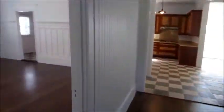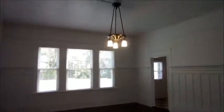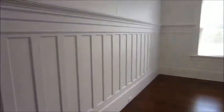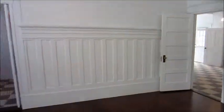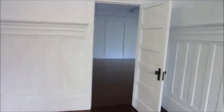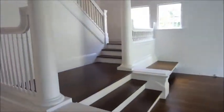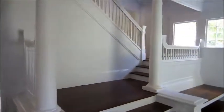Now we are heading into the formal dining room. High ceilings again, beautiful wood floors, wainscoting on the walls. There's another way to go into the kitchen — three doors actually into this room. Let's stop for a moment and look at this very impressive staircase.